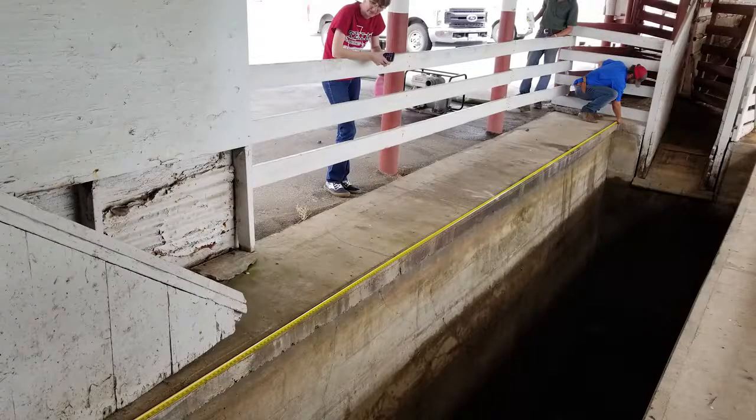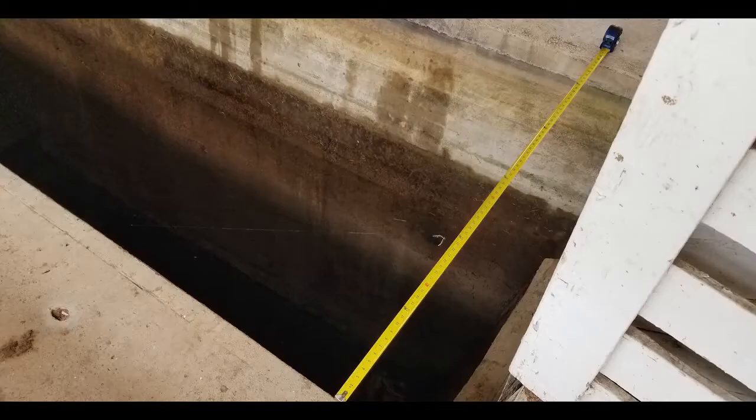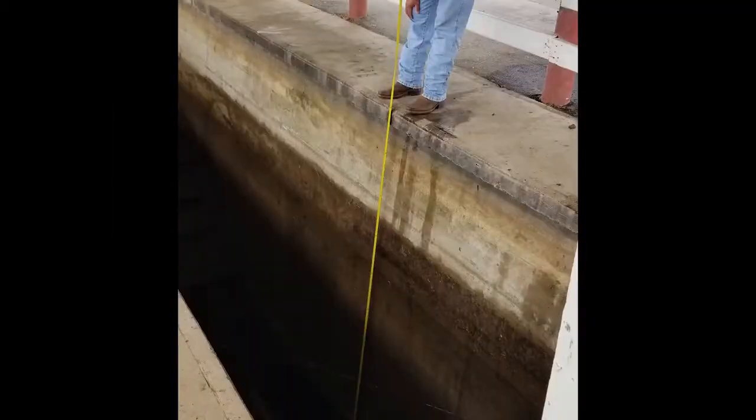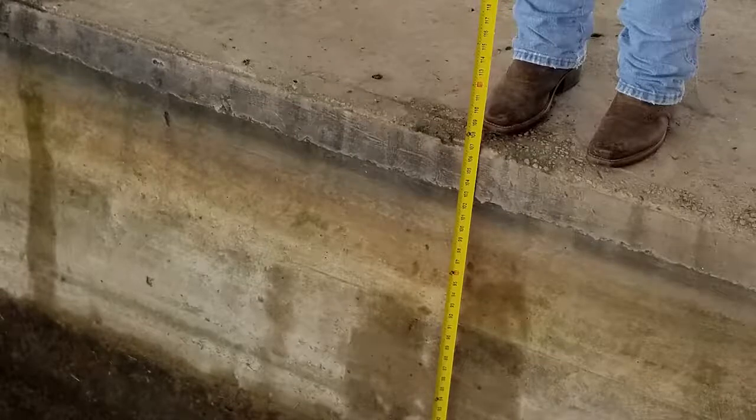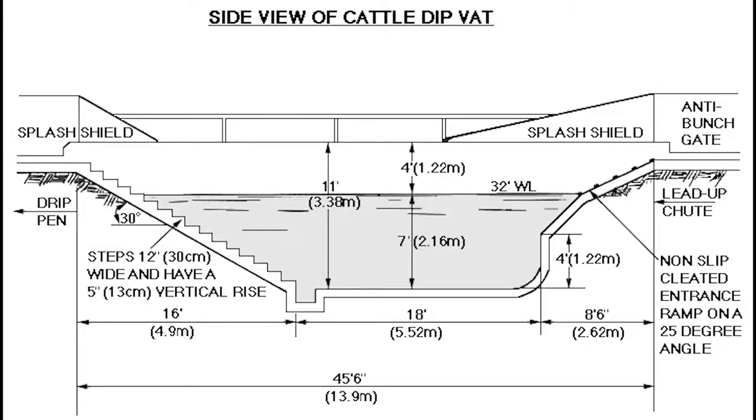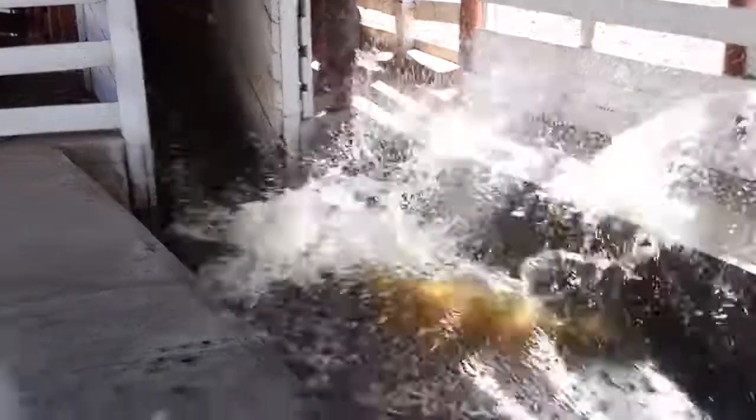The dipping vat here at the George Ranch is a 30-foot long dipping vat. It has a 6-foot wide end at the beginning of the slide, and at the end where the steps are, it tapers down to about a 5-foot width. Depth-wise, you're looking at around 10 feet. The 10-foot depth is pretty important for the function of the vat as well as the safety of the animals during the dipping process. We're often dipping animals up to about 1,200 pounds a piece — the full-grown cows — so that animal has to have room to be completely submerged inside the water and solution.